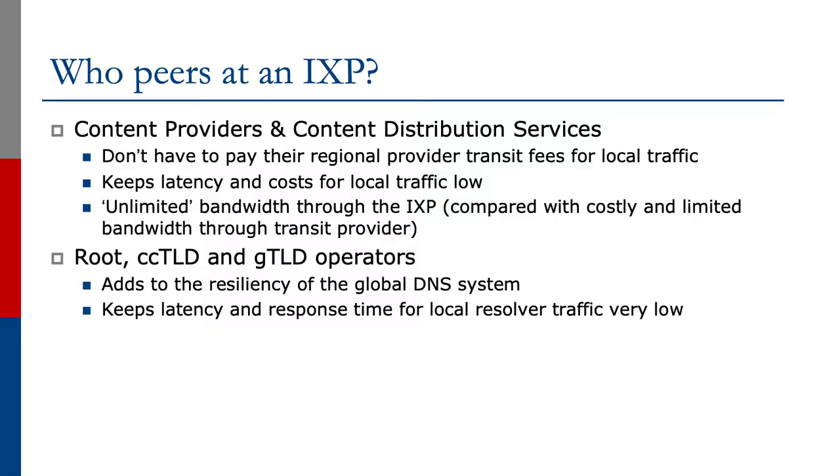For the same reason, we will find root name server operators, country top-level domain operators, and general top-level domain operators at Exchange Points. This adds resiliency to the global DNS system as well as keeping latency and response time for local resolver traffic very low. This effectively speeds up DNS and gives the end user the impression that the Internet is fast.